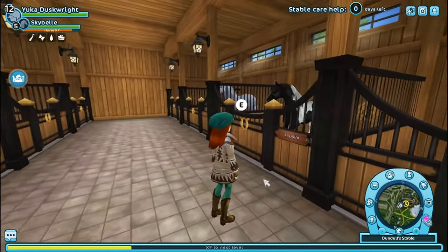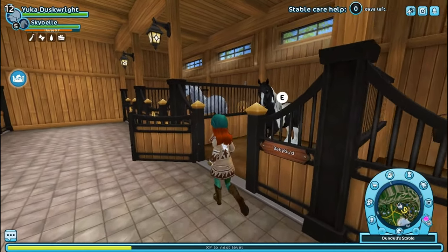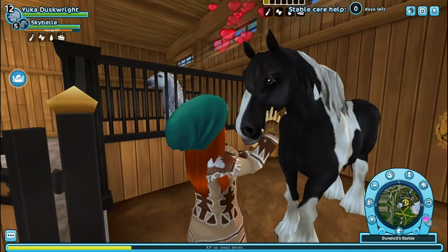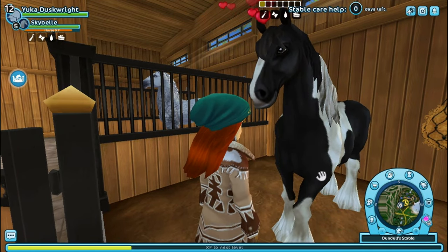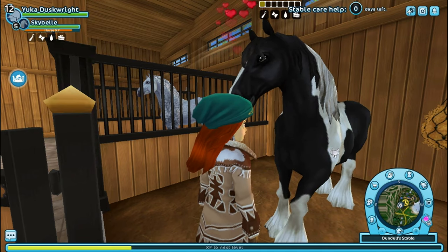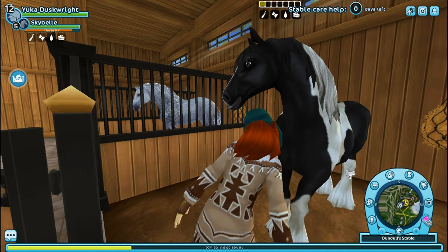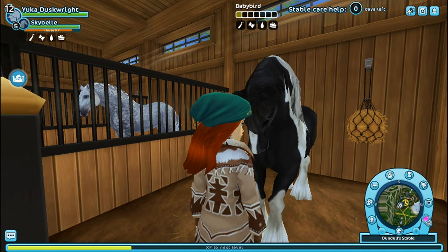The second horse is Baby Bird — she is an Irish Cob that I got from Moorland and Forgiveness Market, I believe. She's an absolute cutie, I love her a lot — just a phenomenal horse. I don't have a lot of my horses leveled up because I haven't gotten a chance to ride many of them, but this girl I will work on leveling up in the future.